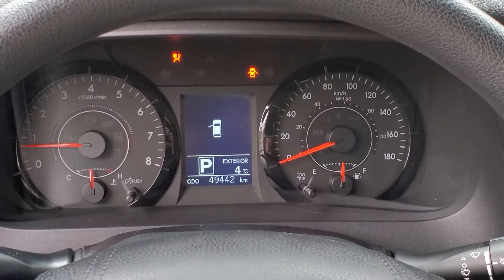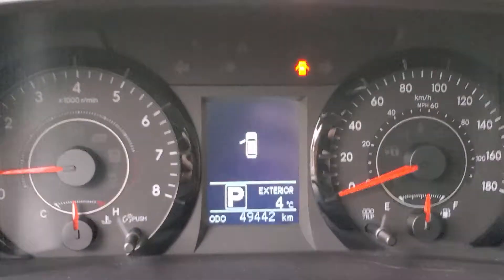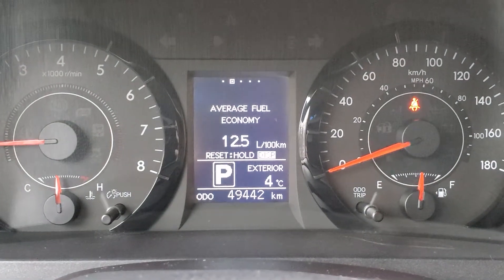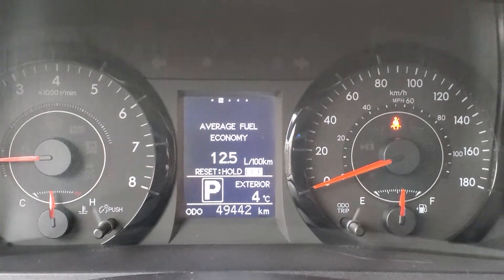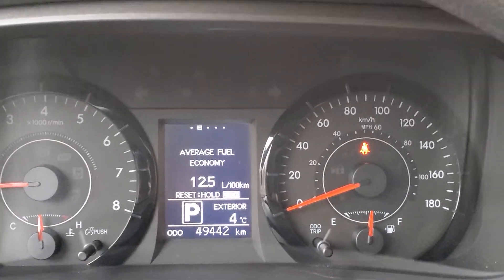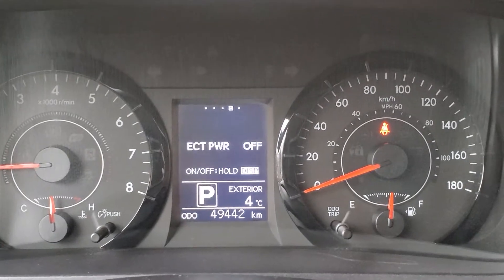Up to the dash cluster — here's where you can see information regarding the kilometers: 49,442 kilometers. It will also give you your distance to empty, or your liters per 100 kilometers, and all kinds of other information if you choose.